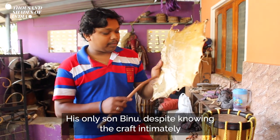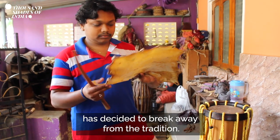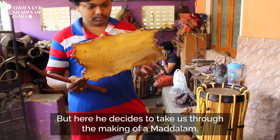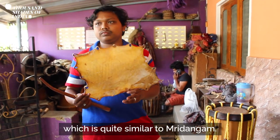His only son, Binu, despite knowing the craft intimately, has decided to break away from the tradition. But here, he decides to take us through the making of a madalam, which is quite similar to mridangam.